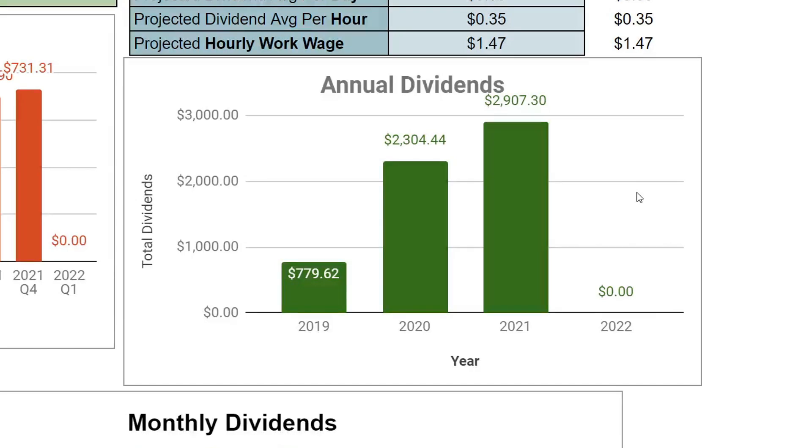I actually covered how my performance was for 2021 in this dividend growth portfolio. If you're interested and haven't watched it, be sure to check it out — I'll try to put a card in the top right of the video, otherwise check the video description.